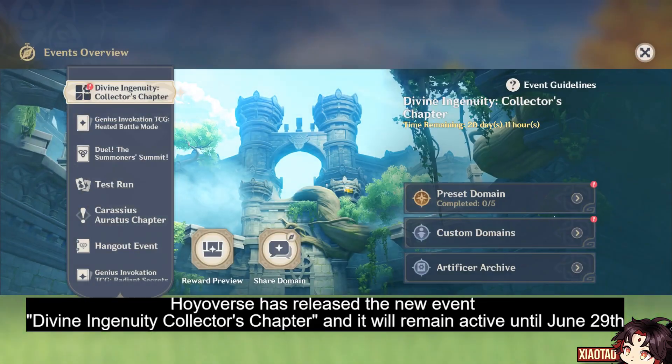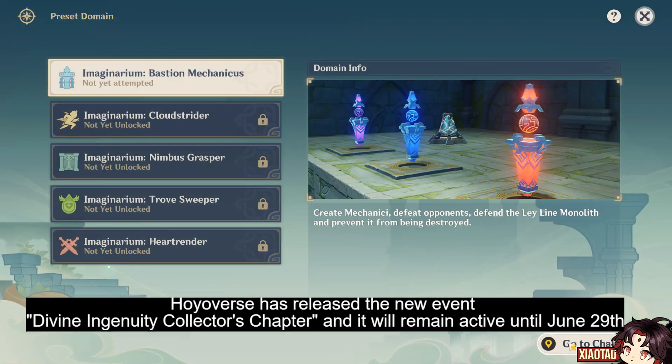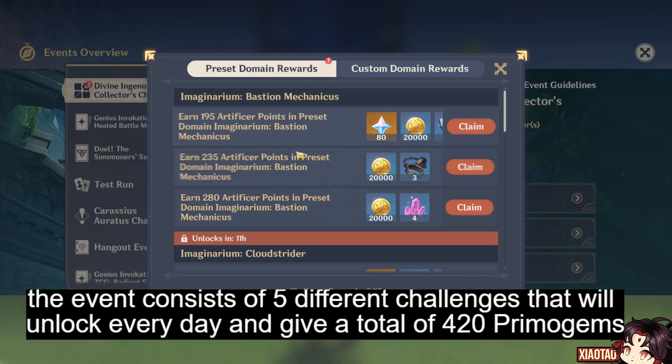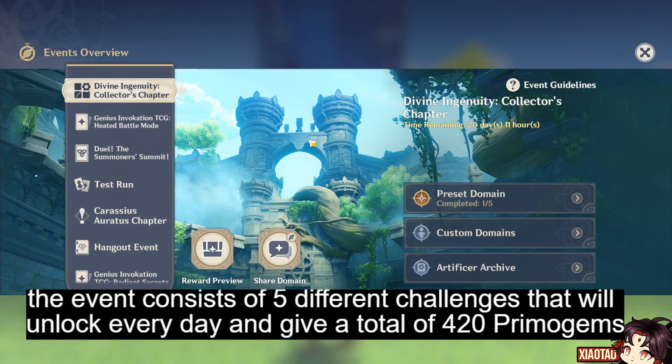Hoyoverse has released the new event Divine Ingenuity Collectors Chapter, and it will remain active until June 29th. The event consists of five different challenges that will unlock every day and give a total of 420 primogems.